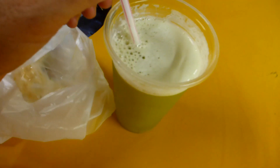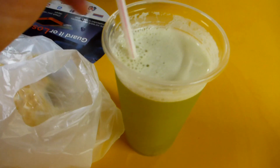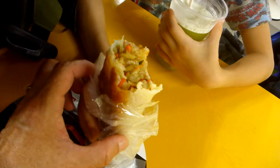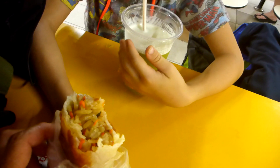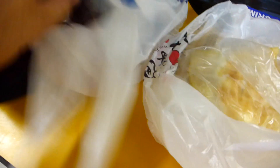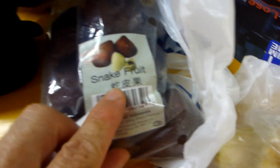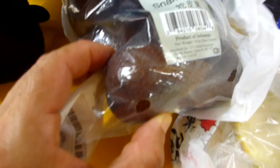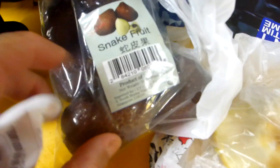This is like two Aussie bucks — less than two Aussie bucks for a big cup of sugarcane juice. Got the chive and egg pancake here — that's pretty good. This is a spicy vegetable roll. Freshly bought here down at the supermarket. Haven't seen these for ages — these are salak, a fruit from a palm, also called snakeskin fruit. You can see it — they're really great.